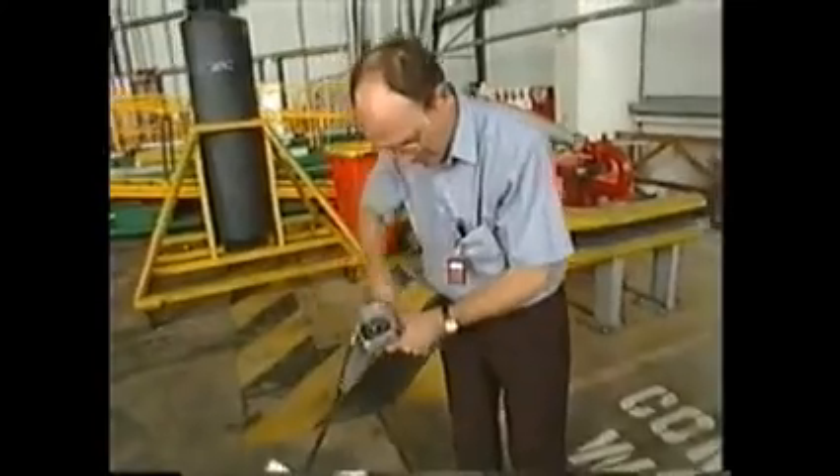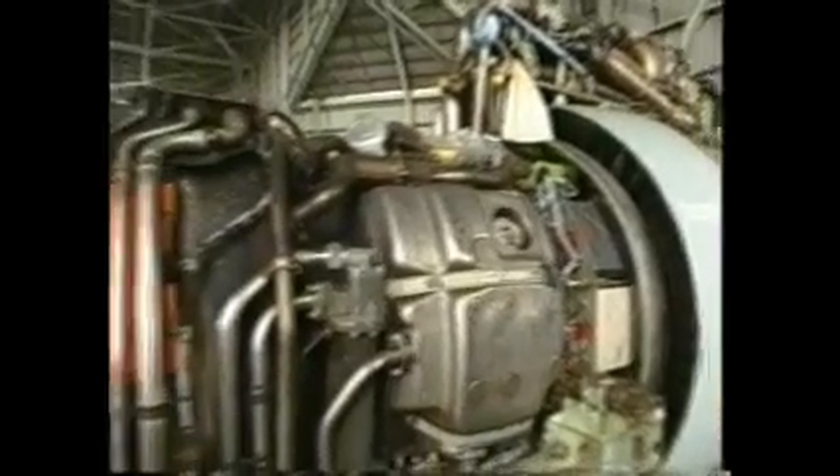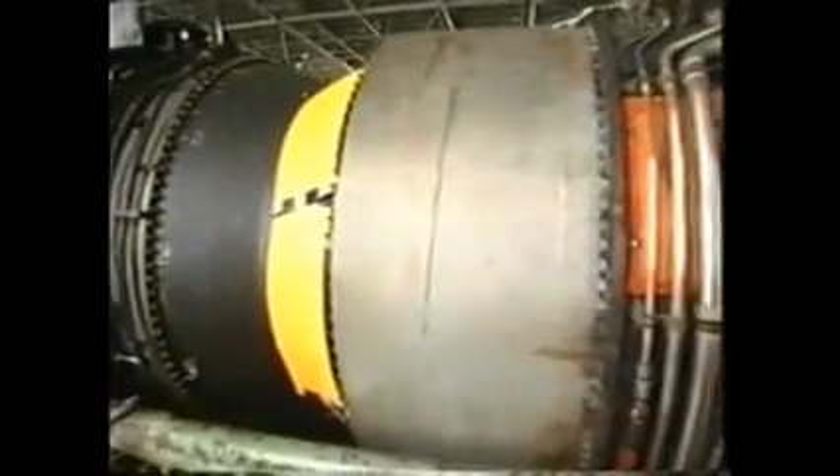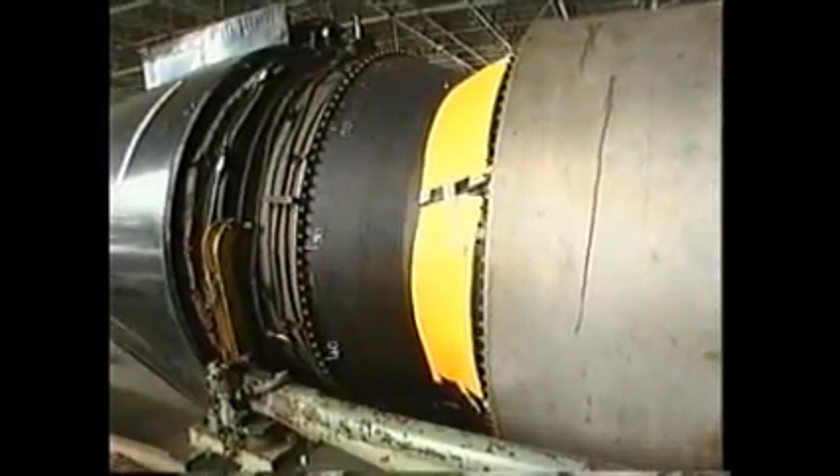The radioisotope is pushed into the engine using a remote winding mechanism so that the operator can stay away from the radioactive source. When the isotope is in place, gamma rays pass through the engine onto the film, forming an image of the parts in between.